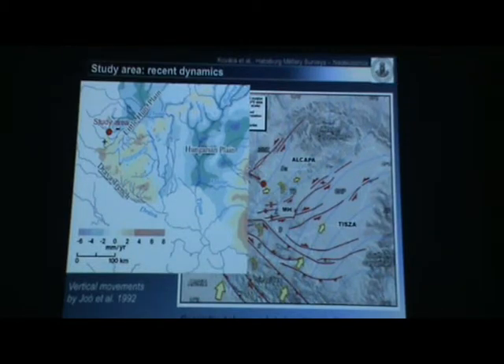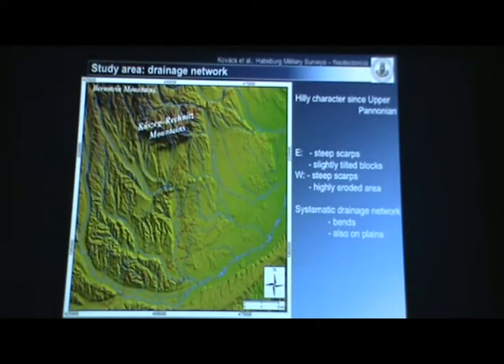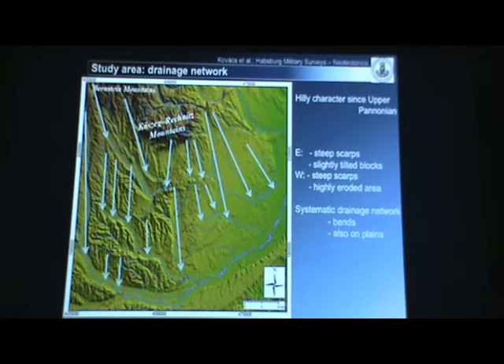We suppose that neotectonic features have to affect the recent surface as well. Looking at the SRTM elevation model of the study area, the most important thing is that it is a hilly area bordered by steep scarps, which are supposed to be normal faults — not very high, about 30–60 meters high normal faults. Another important phenomenon is that all of the rivers and streams have an initial north–south direction that usually turns to a west–east direction, and these bends are usually followed by the mentioned scarps, but also occur on totally flat areas.